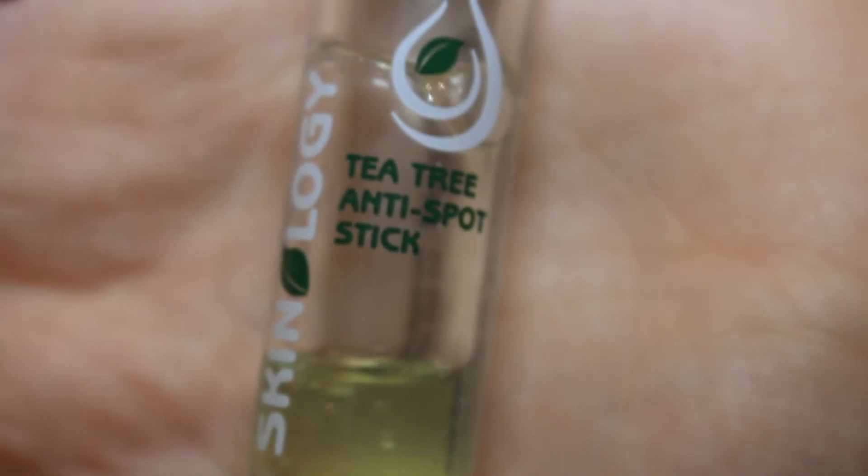Just like in the morning, I put on my Tea Tree Anti-Spot Stick, which I got from Wilco for 99p, and I put that on all of my spots. On this particular day I had quite a few bad ones.